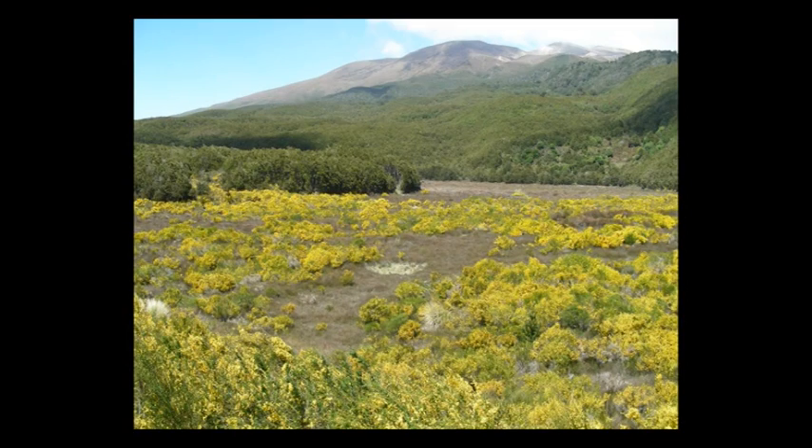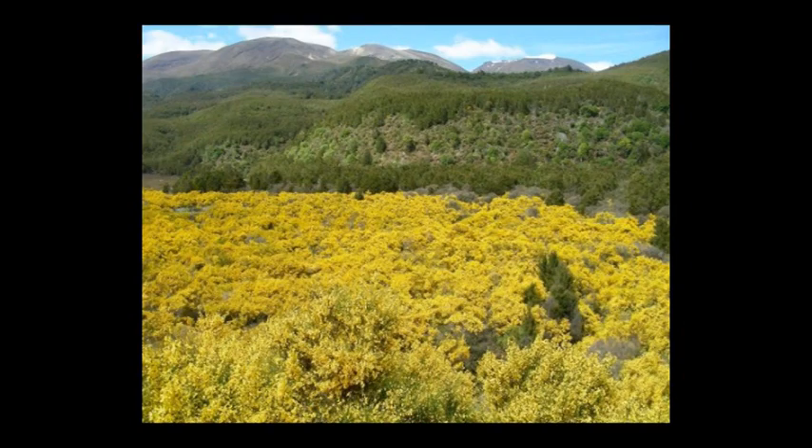Another habitat that broom invades very well and causes a lot of damage are frost flats. The natural forest is kept out of these by repeated severe frosts in winter, and they're home to a particularly unusual and rare native flora. Broom can just get in and dominate these — you see it, for example, up at Tongariro, just wall-to-wall broom up to the beech forest, and it's completely taken out all the natives.